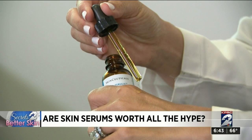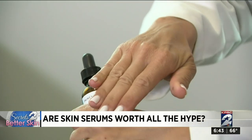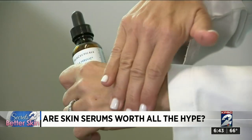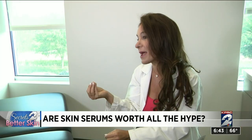As for where you should splurge? If you want pure vitamin C as an active, where you're looking for vitamin C's benefits — will it lighten brown spots? Will it stimulate collagen? Will it help prevent DNA damage? You need a really potent vitamin C in an amber bottle, and you're going to pay a little bit more for that.